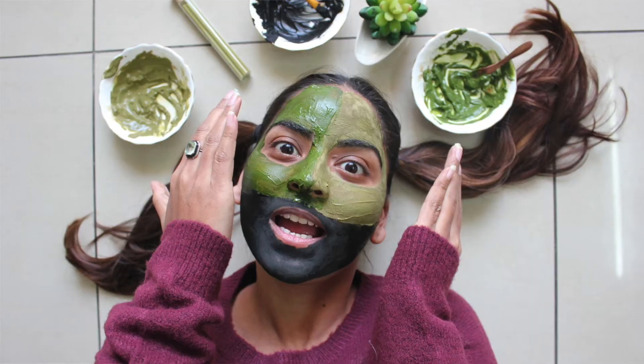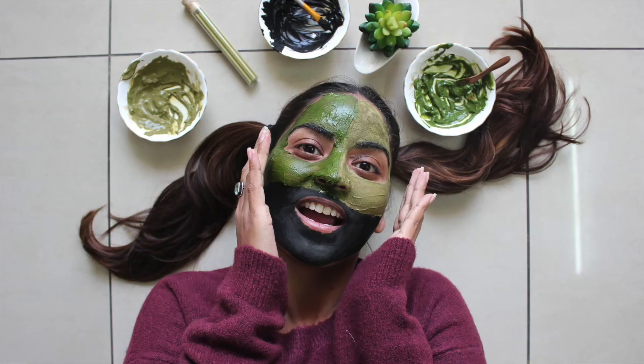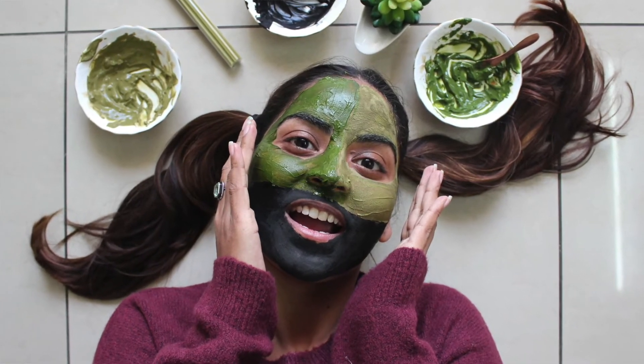Alright peeps, these were my three most favorite matcha green tea face masks. I apply them whenever I feel that my skin needs some pampering. Pick the one that you think will help better your skin, apply it, and tell me whether you liked it or not. Do share this video with your friends so they can also apply these face masks and benefit from them. Do subscribe, hit that bell icon, and give me a thumbs up if you liked this video.